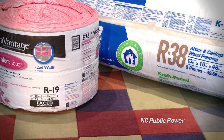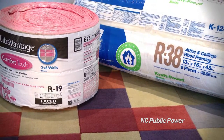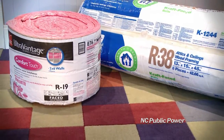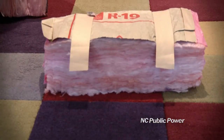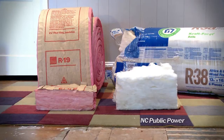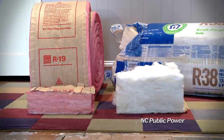Insulation is measured in R value. The higher the R value, the better the insulation will resist heat transfer. If your attic insulation is R19 or less, add more bat insulation without a vapor barrier, or blown insulation of R38.